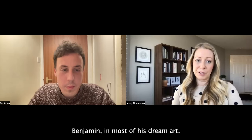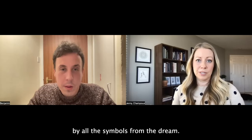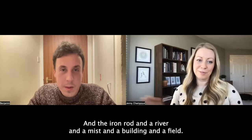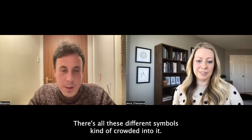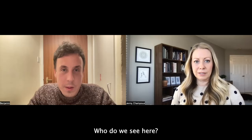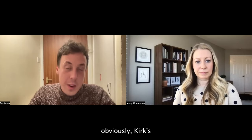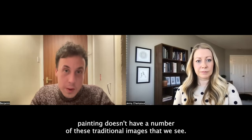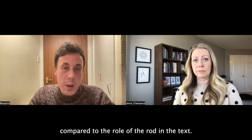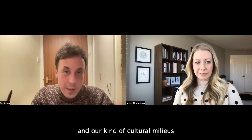Benjamin, in most of Lehi's dream art, we tend to see Lehi and his family surrounded by all the symbols from the dream — a tree, a path, the iron rod, a river, a mist, a building, a field — all these different symbols kind of crowded into it. How does this artwork differ from those more traditional depictions? Kirk's painting obviously doesn't have a number of these traditional images. For me, the most striking difference is what he's done with the rod.